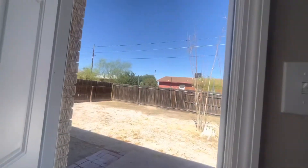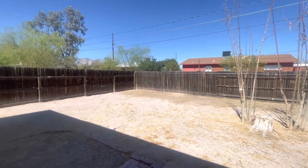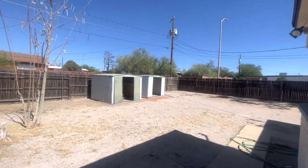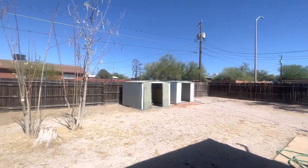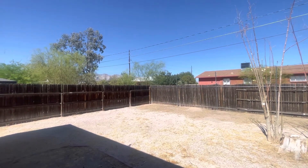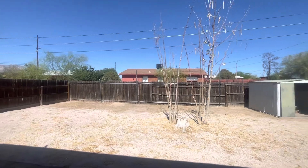Now I'm going to take you outside. We have an absolutely enormous backyard, and it's all fenced in. You can have a couple of puppies in this yard, plenty of room to roam around. Lots of furniture will fit out here — you can have your morning coffee, your evening glass of wine.